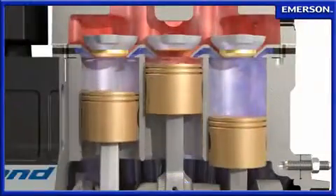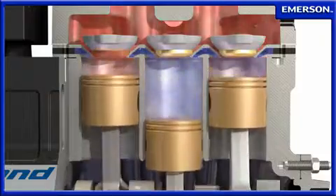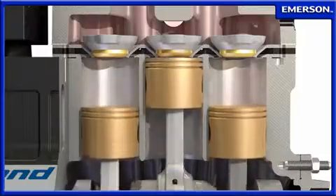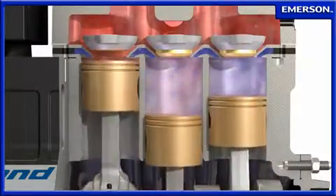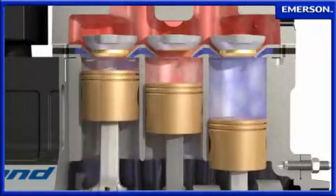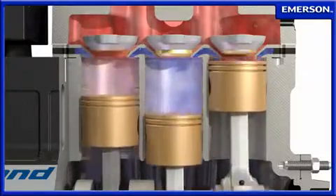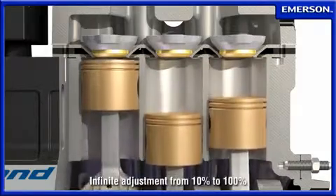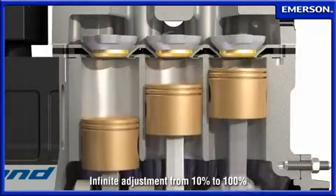By interrupting the refrigerant flow into the cylinders, there is no compression taking place. This allows the motor to move the crankshaft and pistons without any thermodynamic work, thereby reducing power consumption. By controlling the time when actual compression is taking place, the capacity output of the Discus Digital compressor can be infinitely adjusted from 10 to 100%.